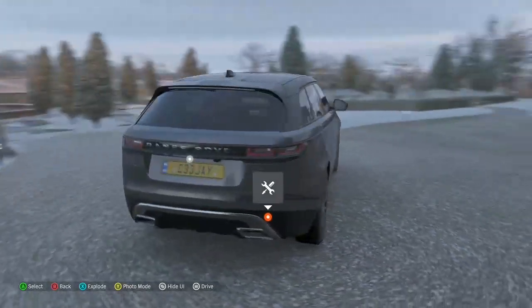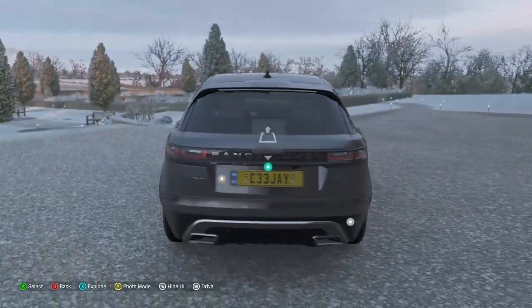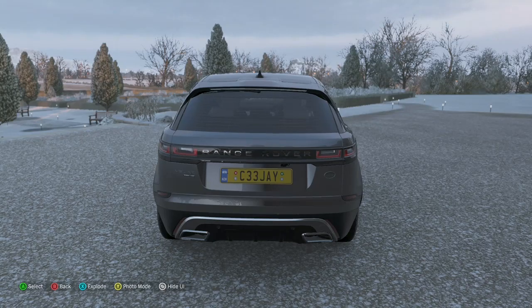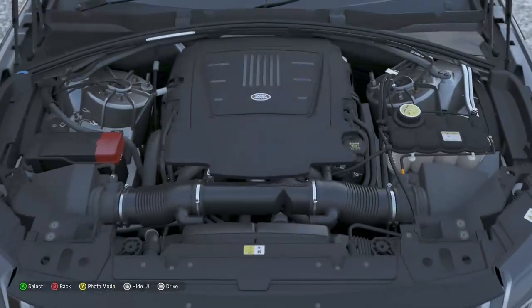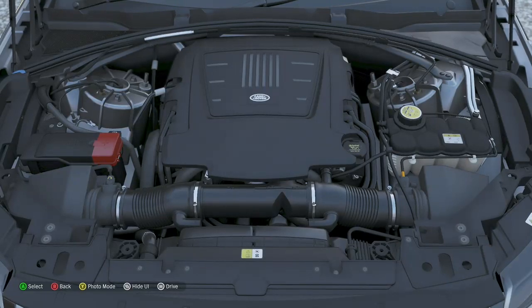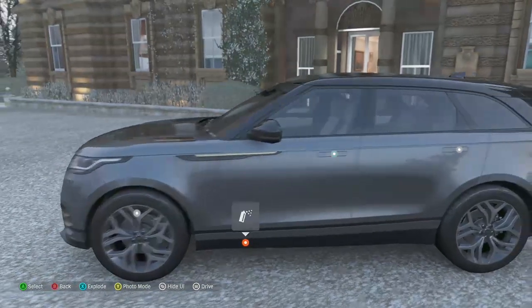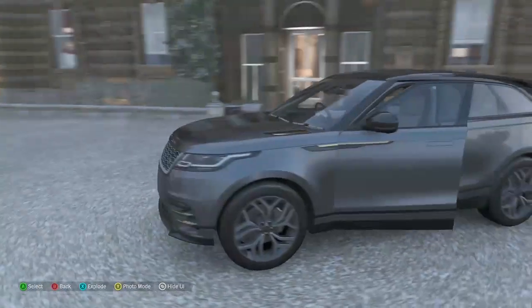Yeah, looks like a normal Range Rover, just kind of an SUV. I do like this touch on the back where it says Range Rover — I like it better than the older one that had that Range Rover symbol. Obviously a lot of trunk space, it is an SUV. There's the engine — just a normal good old engine. And obviously you can fit the whole family and go on a road trip in this car, because it's a freaking SUV.